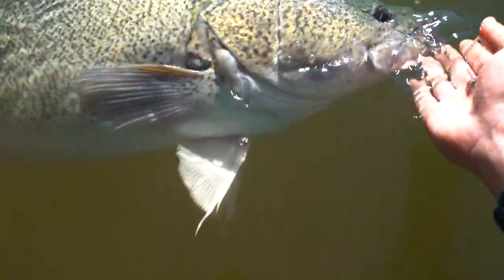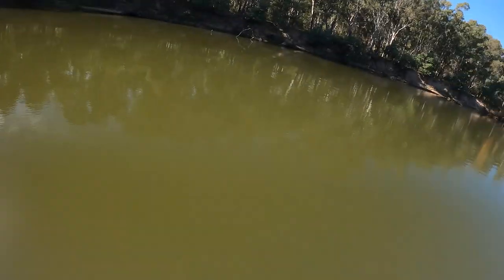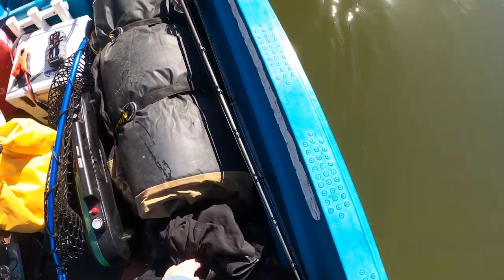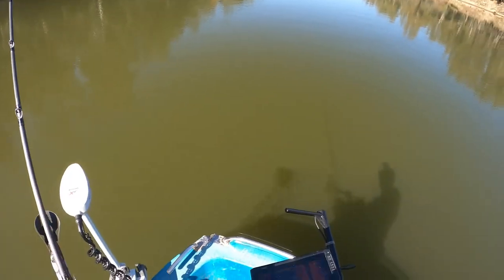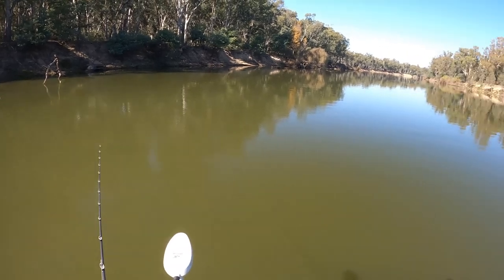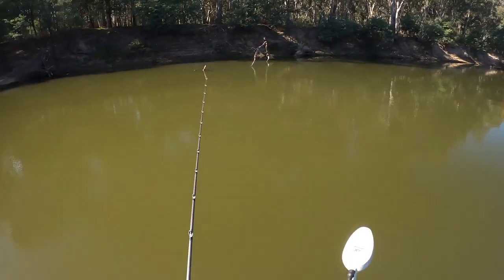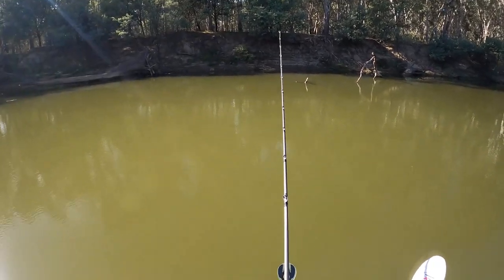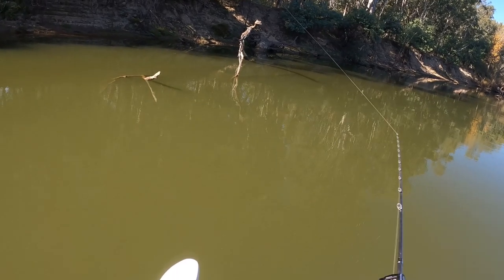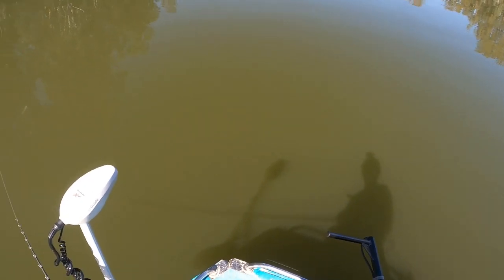What a freaking day — an 87 and a 90. That eat on the 90 was sick; it ate so close to the boat. I actually had to back my drag right off because I was really worried I was going to pull hooks. Hopefully I can get one on the other side of a metre — it's a massive goal of mine. I love getting big cod but I really, really want that metre fish; it'd mean a lot to me. I thought that one might have done it — it was skinny so it looked a lot longer, physically lighter than the other fish but it just looked much longer. This is where she came from — let's see if there was a pair in there.